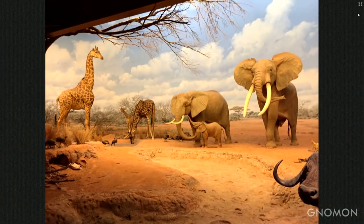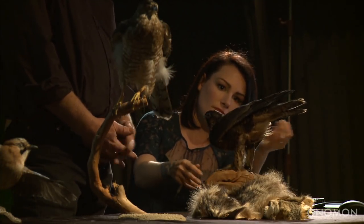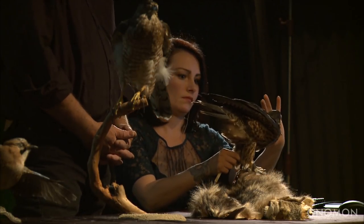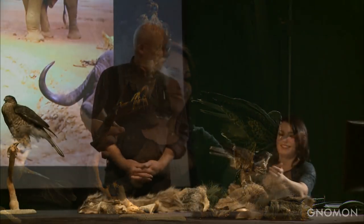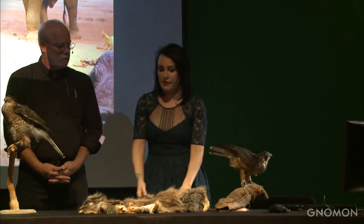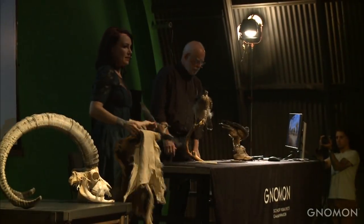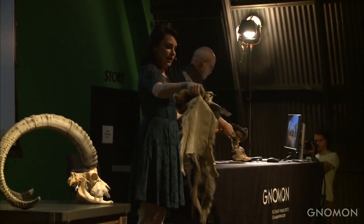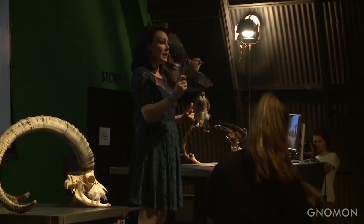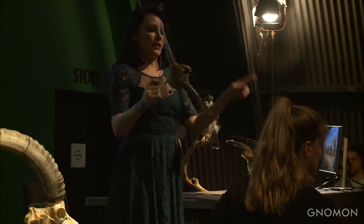Now, questions? We're going to do a little Q&A. While we're talking, I'm going to pass around a couple of skins so you can take a closer look. This is a Eurasian jay — please touch it, but don't bend the wings. Just use your fingertips.